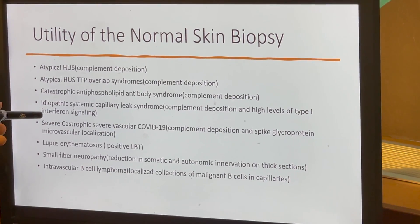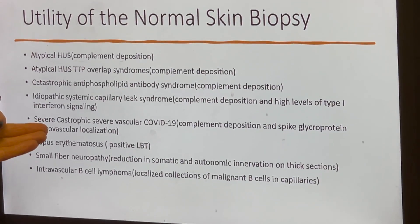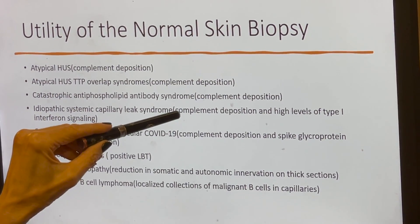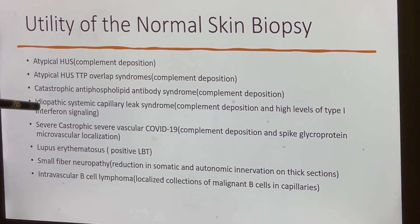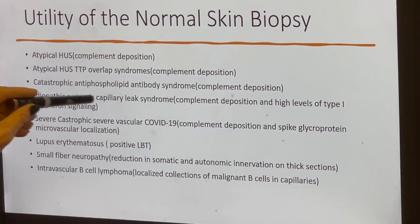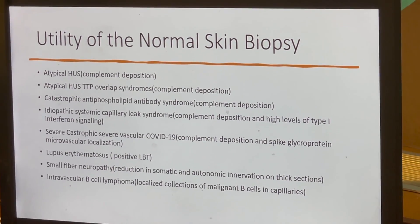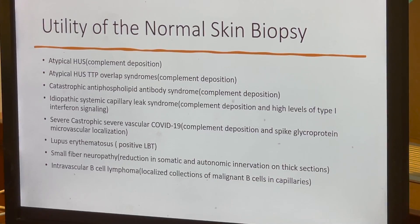We've also found very interesting findings when looking at normal deltoid skin in patients with idiopathic systemic capillary leak syndrome. These patients have significant complement deposition in microvessels indicating systemic complement pathway activation, very similar to what we see in atypical HUS. Interestingly, their normal skin biopsy also shows evidence of enhanced type 1 interferon signaling, heralded by significant levels of MXA — the surrogate type 1 interferon marker — typically localized in microvessels.